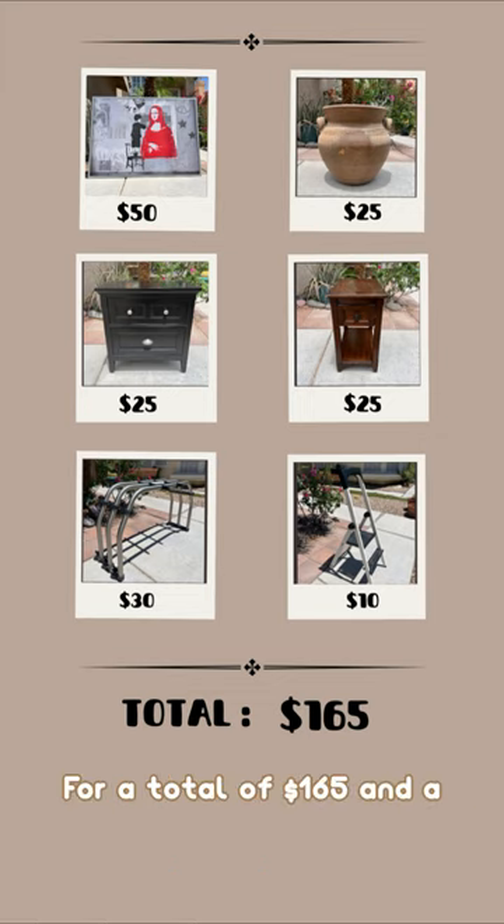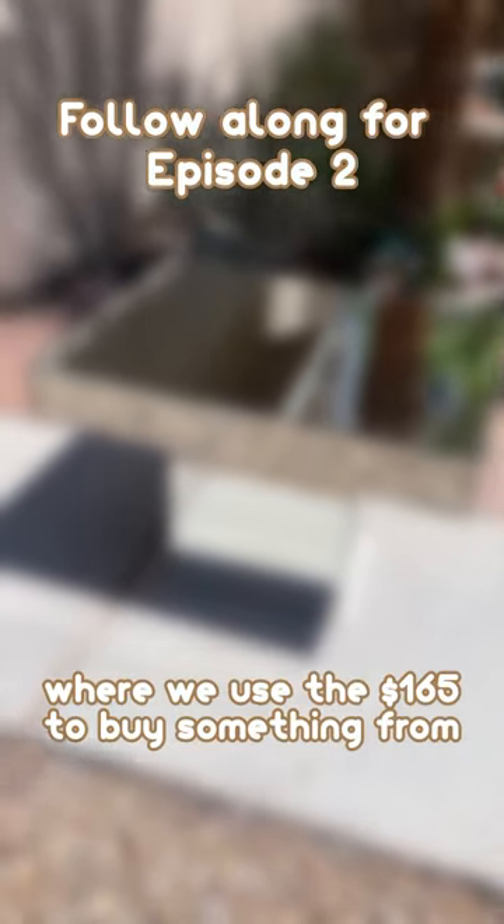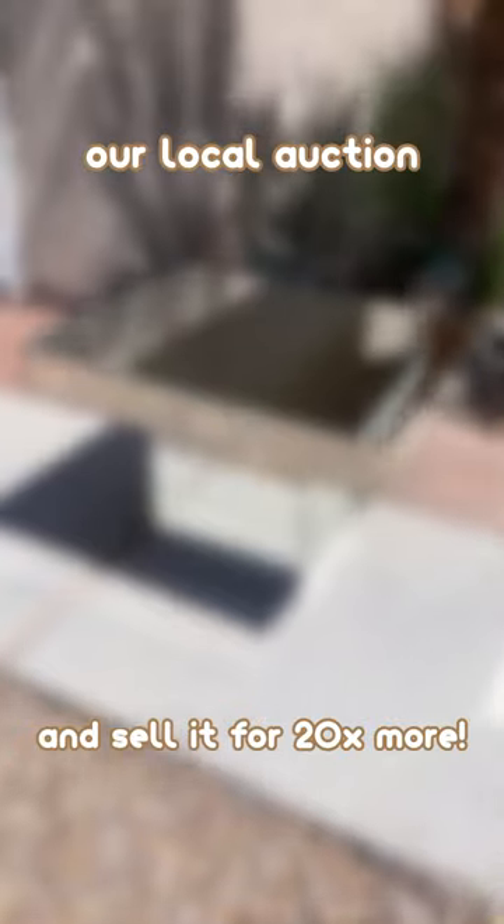For a total of $165 and a great start to our childhood. Follow along for episode 2, where we used $165 to buy something from our local auction and sell it for 20 times more.